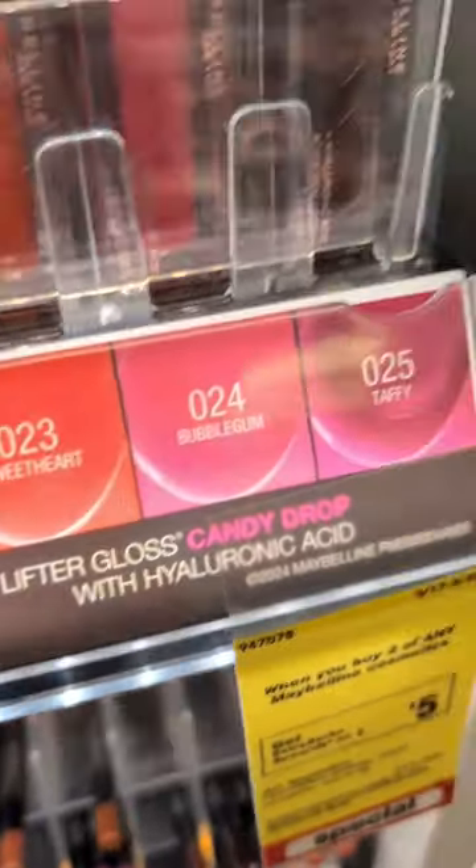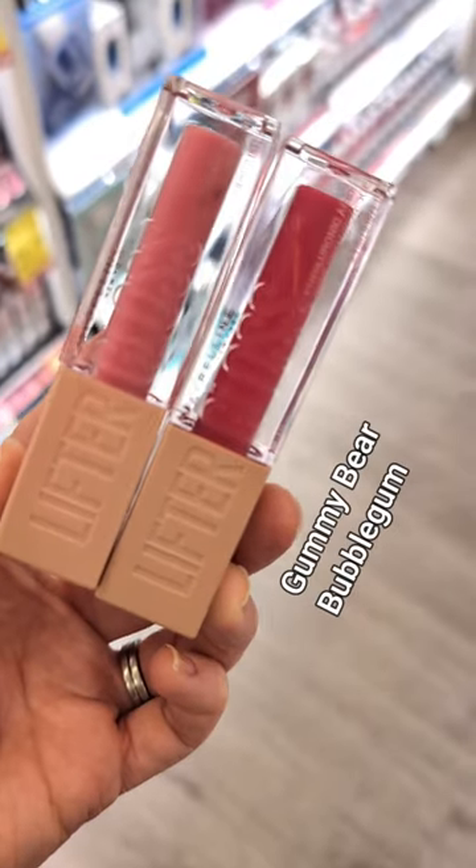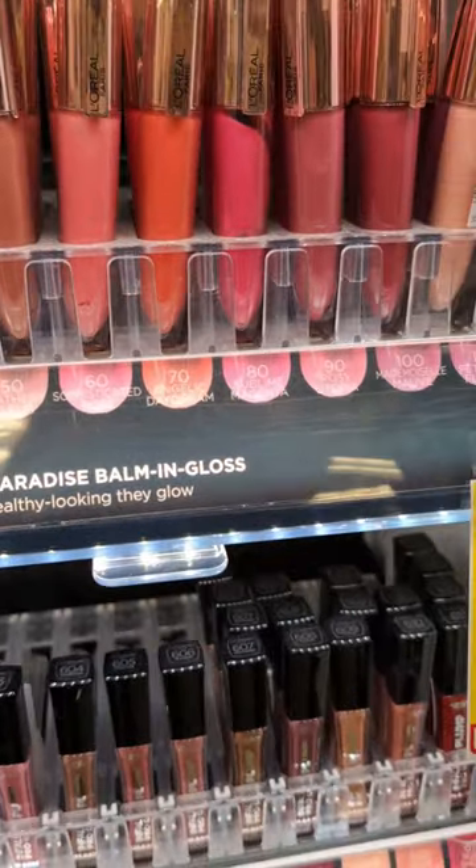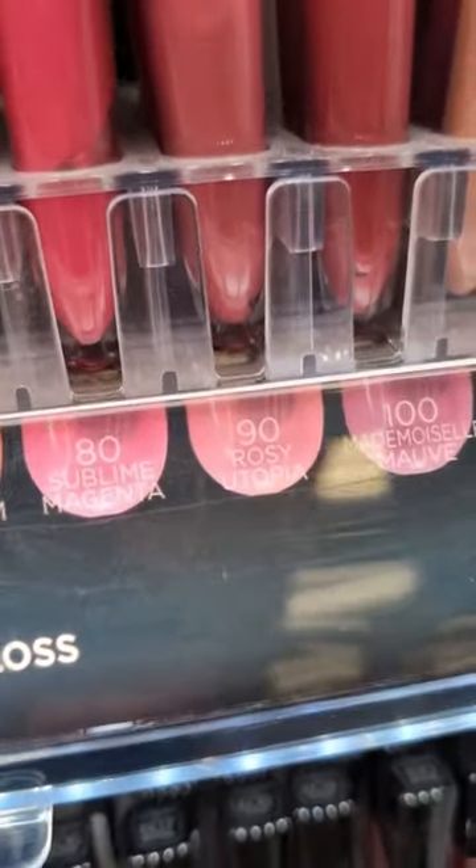Maybelline's Lifter Gloss in Gummy Bear and Bubblegum are so hydrating. They make your lips look really smooth and glossy. L'Oreal's Balm and Gloss in Sublime Magenta, Rosy Utopia, and Mademoiselle Mauve.